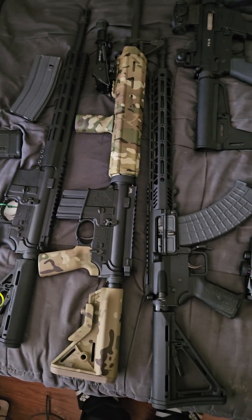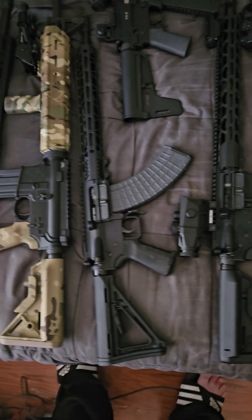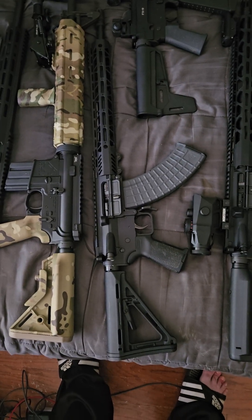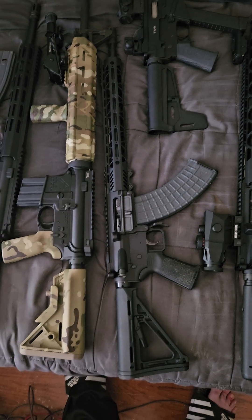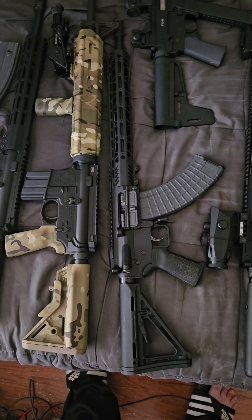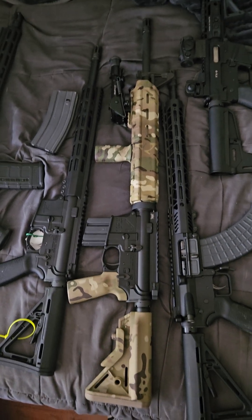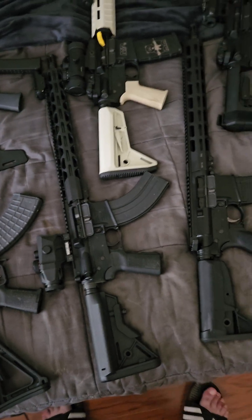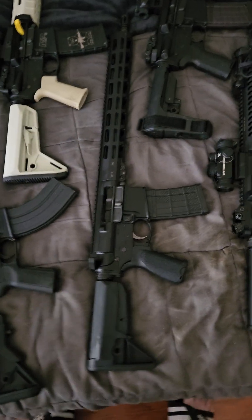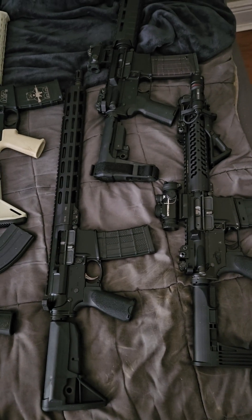Some of these guns are going to have red dots. The 7.62x39 ones are going to get new Primary Arms 1-6 LPVOs — they just had them on sale. This guy usually has a large scope because this is a long-distance gun, but we'll see what happens. There's going to be a 1-8 LPVO on the Primary Weapon Systems.